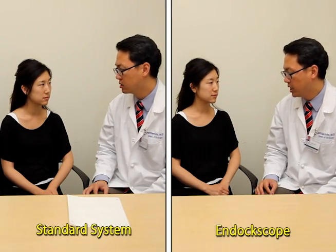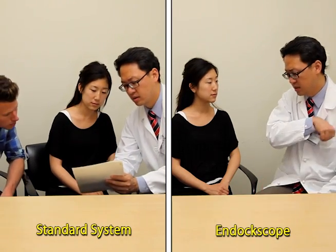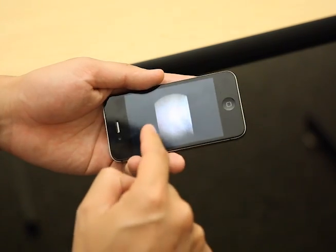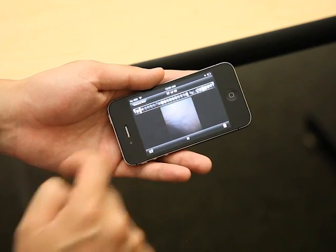Currently with the standard system, we give families printed copies of images obtained from the operation. With the endoscope, it allows the physician to demonstrate not only images but real-time video of the operation, and to transfer images and video directly to the family with ease.